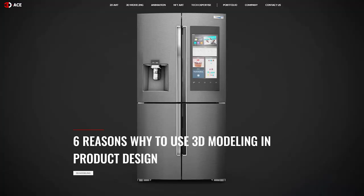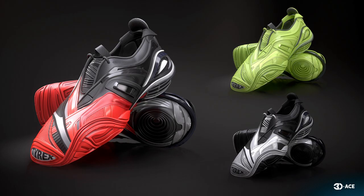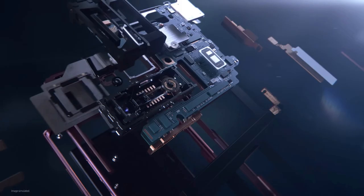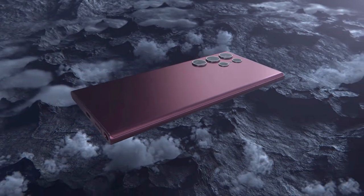I want to start with this blog post from a studio called 3D Ace. They offer a lot of different 3D modeling services, one of which is product design, and they have a great article highlighting some of the benefits. One key benefit is use in promotions and marketing. Looking at their portfolio, you'll see these types of images that are very prevalent in commercials — for example, sneakers, and electronics like Samsung Galaxy phones and iPhones rotating in ads. All those are 3D models incorporated into commercials.